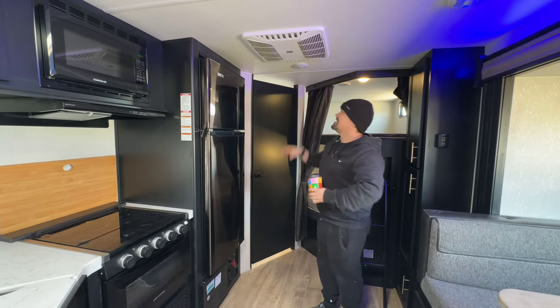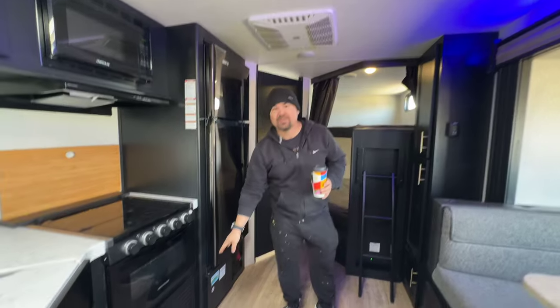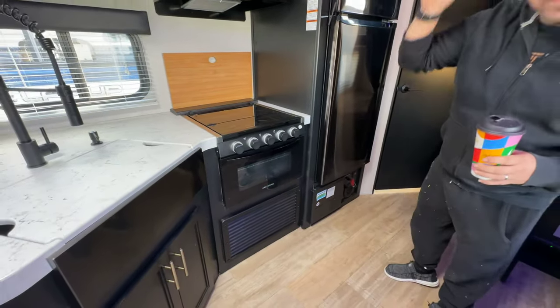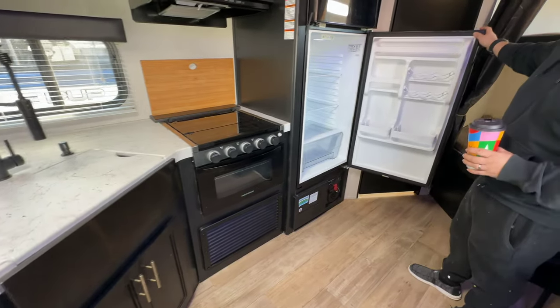We've got an air conditioning unit here — this thing is like a freaking ice box when you use it, it's nice. And then you've got heat — gas heat. It comes out of the vents. You've got these really nice appliances.